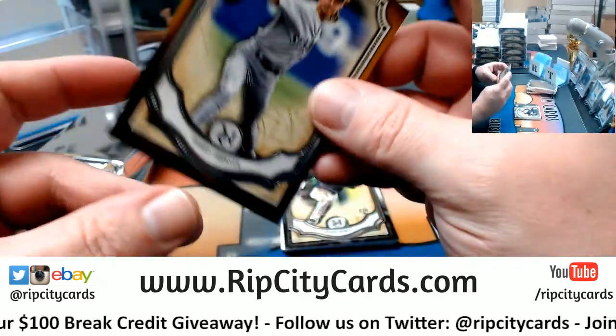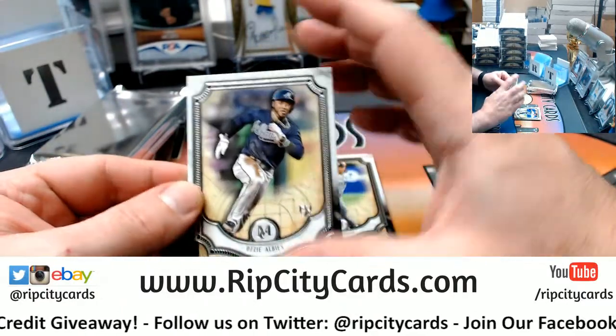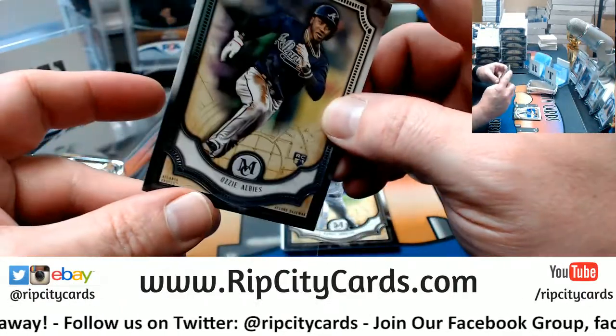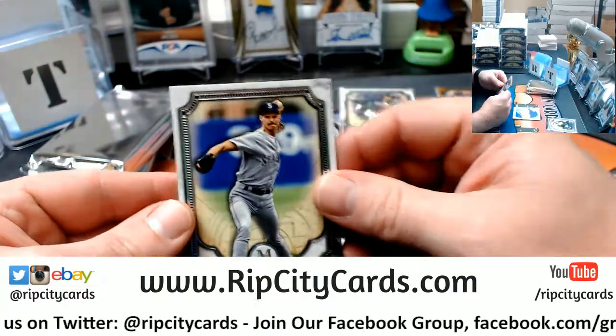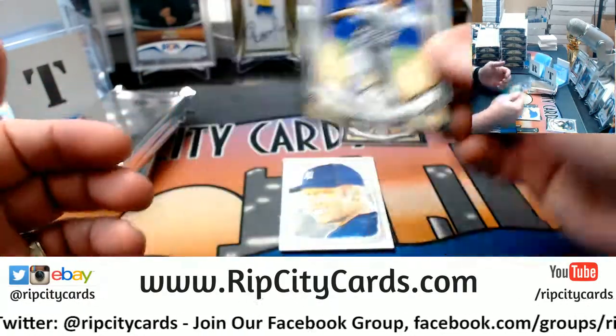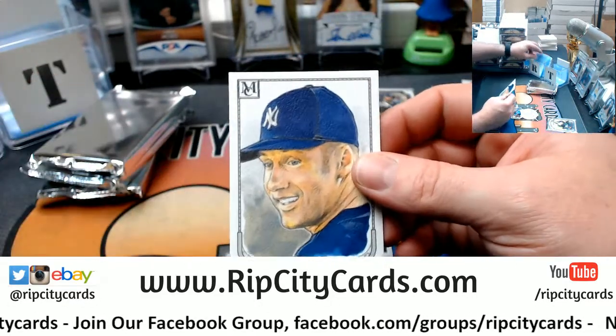Randy Johnson, Orange Variation. Got to tell you — Albez Rookie. Randy Johnson base. Canvas Collection, Ajita.